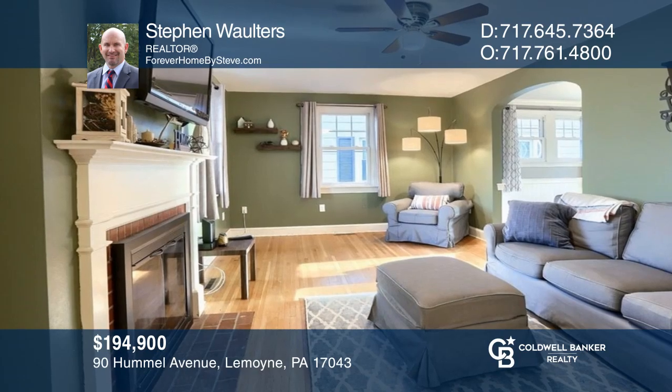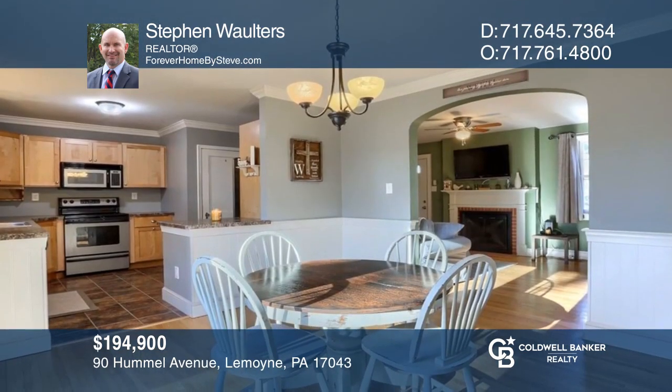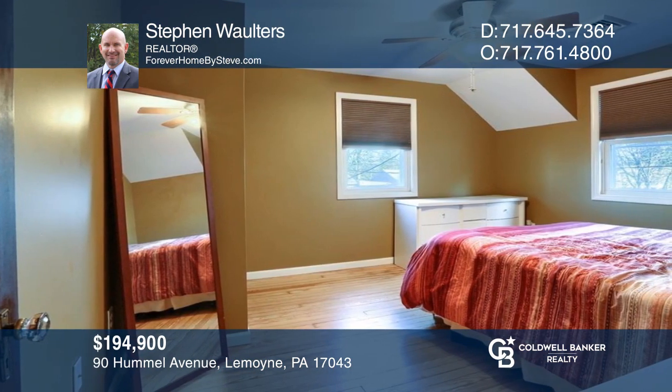This LeMoyne home less than a block from Memorial Park is turnkey and has been meticulously maintained and updated. Stephen Walters would love to tell you more.